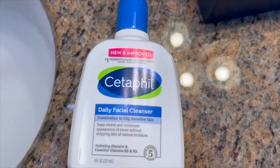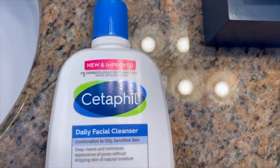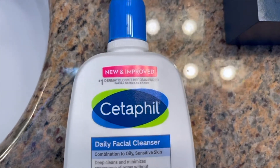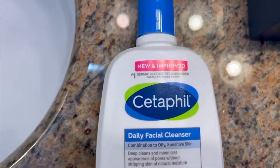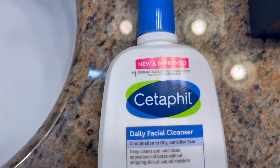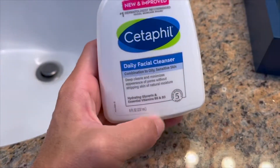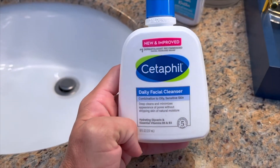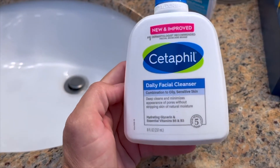I have super sensitive skin, super acne-prone skin. I've gone directly from acne to wrinkles with no break in between. This is the holy grail of facial cleansers for me. I've never found anything better, and I have tried expensive washes, I've tried prescription washes. This is it — this is the one.